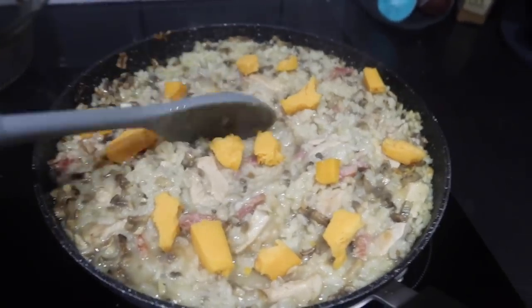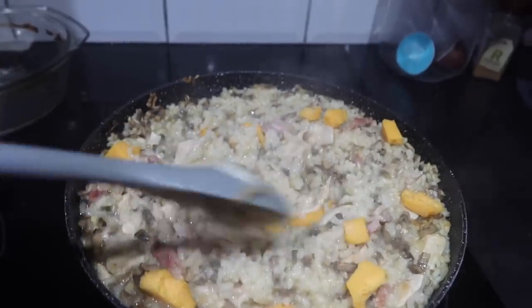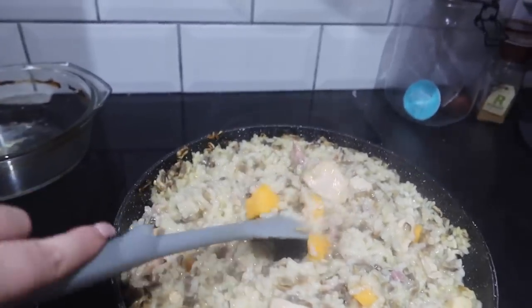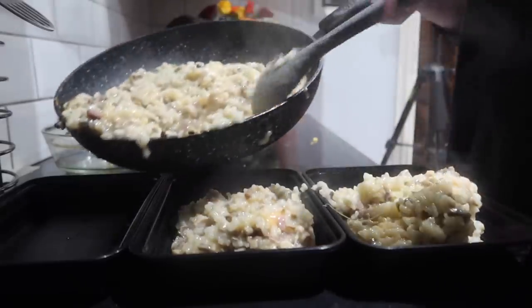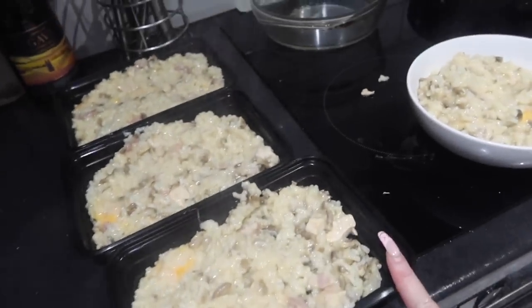The risotto is now done. I couldn't be bothered to grate the cheese so I'm just stirring it in chunks — it'll melt anyway. I then dish it up into the portions. I've put three in Tupperware boxes to cool and one portion in a bowl for myself, because it's nearly 8pm and making something different for tea is just a no. I'm going to have the risotto tonight and end this video in the morning.